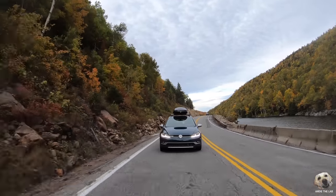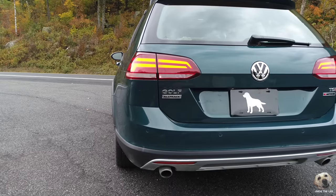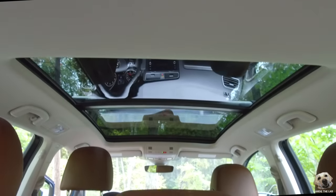And let me tell you, this thing is a beast — it handles so great on the road. You have updated LED headlights, taillights, a new bumper, and a beautiful panoramic sunroof.